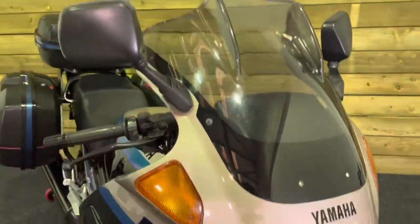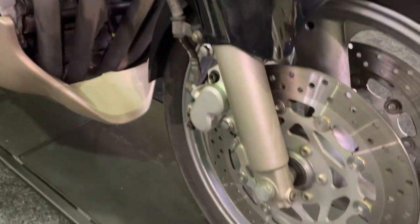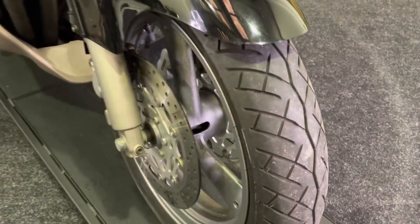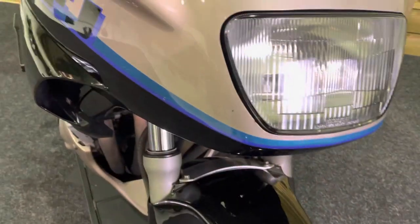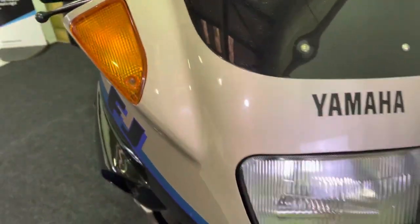Got the aero screen there with the fins in to give you a bit more wind protection. The front forks are unmarked, and all the bodywork is absolutely fantastic on this bike. The wheels are in great condition as well. The front mudguard — there's no chips, dings, or scratches in that. Loads of life left in that front tyre. There's one very small stone chip around the headlight area, but none on the light itself.